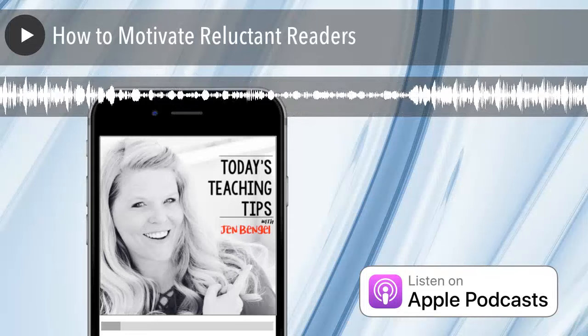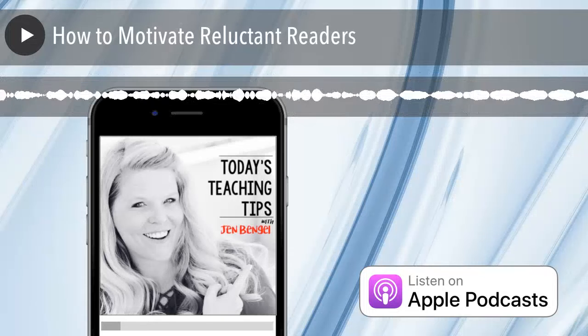If you'd like more teaching tips, you can check out outofthisworldliteracy.com. Until next time, you've got this.